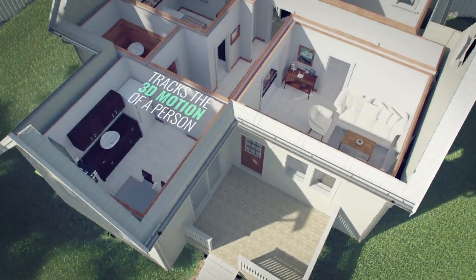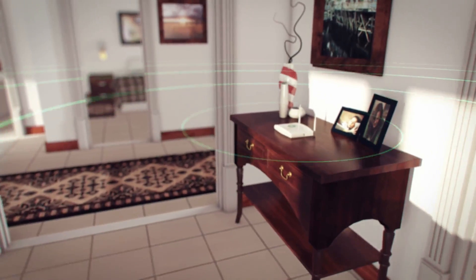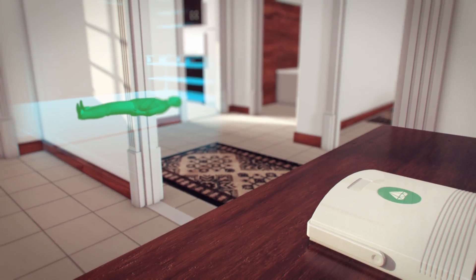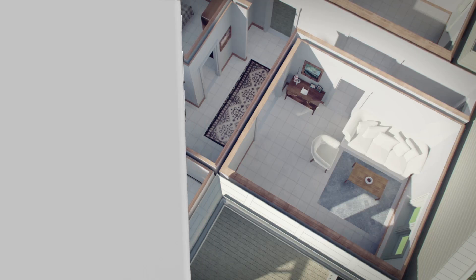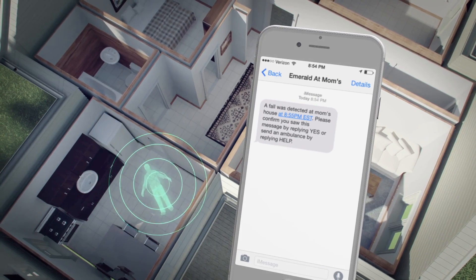Emerald tracks the 3D motion of a person from the radio signals reflected off their body. Emerald works even if the person is in a different room than the device. Emerald sits in the background and alerts you by text, phone, or email if it detects a fall in your parents' home.